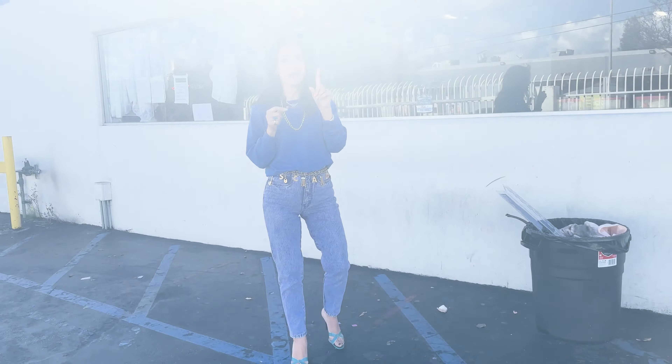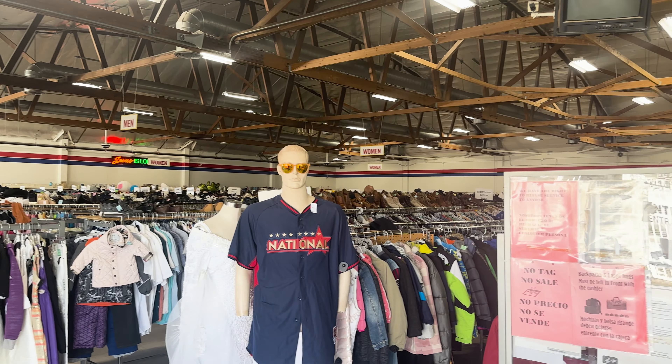Hey, welcome back to my channel. I'm Annette and this is A Vintage Splendor. Today we're doing a little bit of thrifting education — hence the microphone, I'm very serious about today. I know we all love thrifting, but today I wanted to focus on how to thrift like a vintage collector.